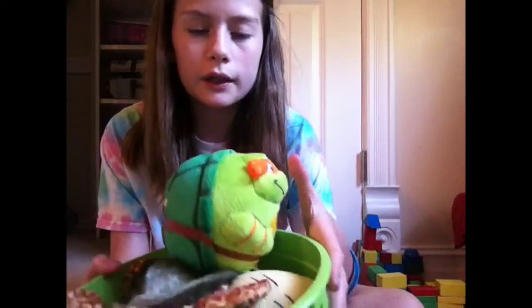Hey guys, it's Rachel, and today I'm going to be telling you guys some updates on what's going on and showing you guys my Reborn Baby Boy toy collection so far.